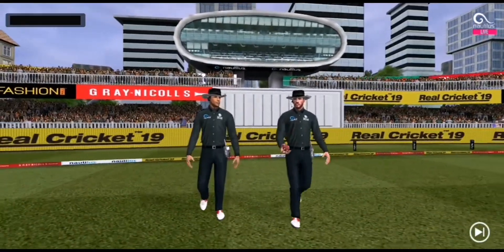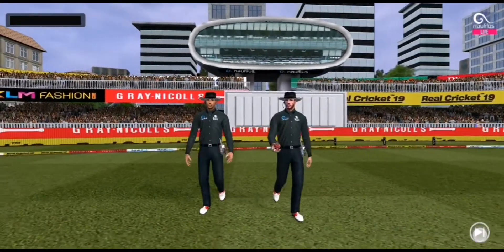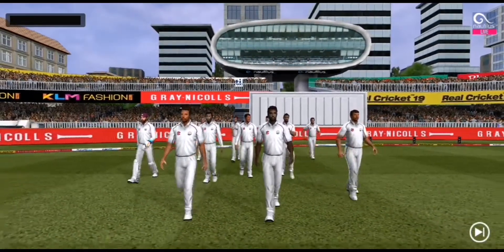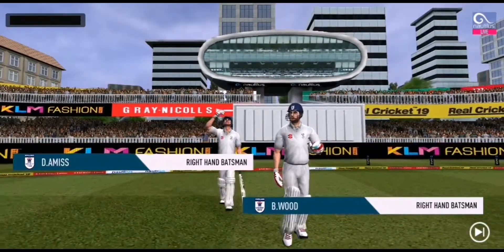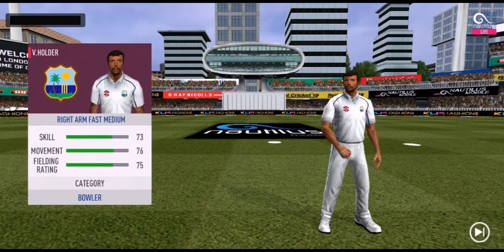A lovely day to play cricket and here we have the two umpires walking in. In comes the fielding side — they look charged up and ready to go. Here come the openers, greeted with a loud cheer from the crowd.